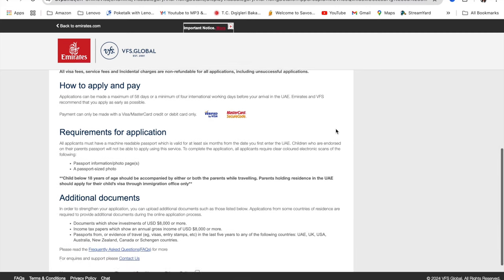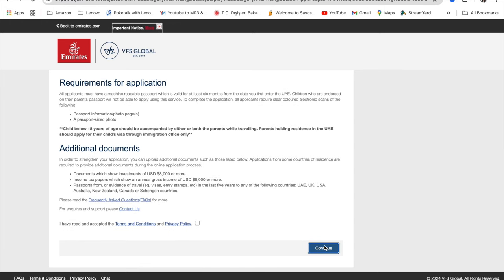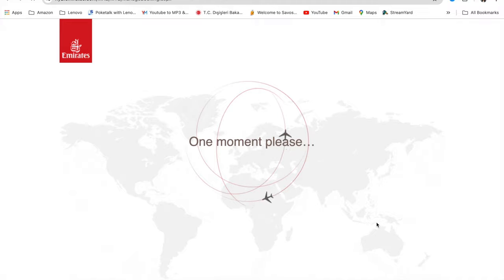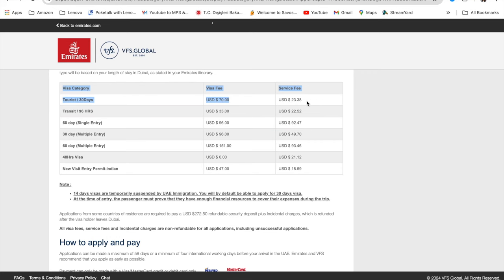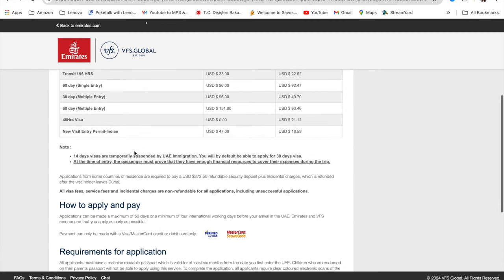Before we pack our bags, I'm going to show you how to apply for a Dubai/UAE visa — because we're actually going to Abu Dhabi, which is the capital city of the UAE, the United Arab Emirates. Under visa eligibility, you click on that to see if your country is required to apply for a visa. I'm from Kenya, so this video is basically geared towards Kenyans who want to apply for a UAE visa. I'll leave the links to the website in the description below.